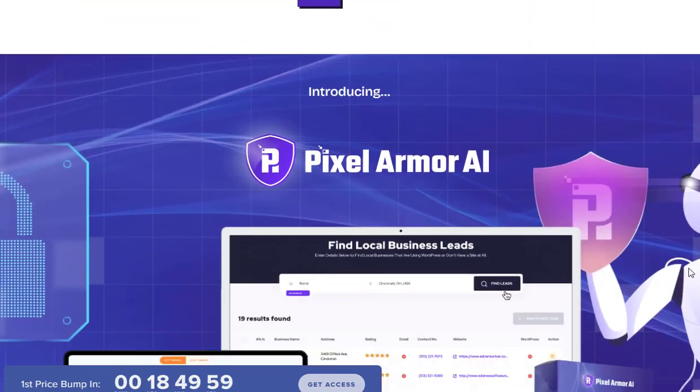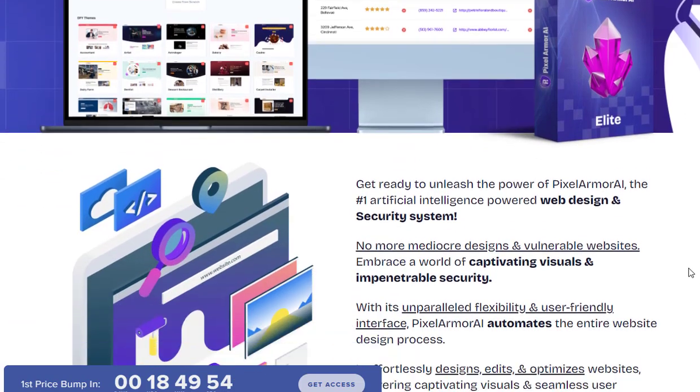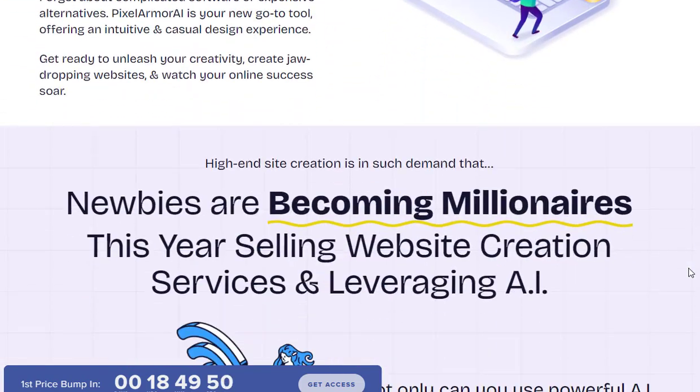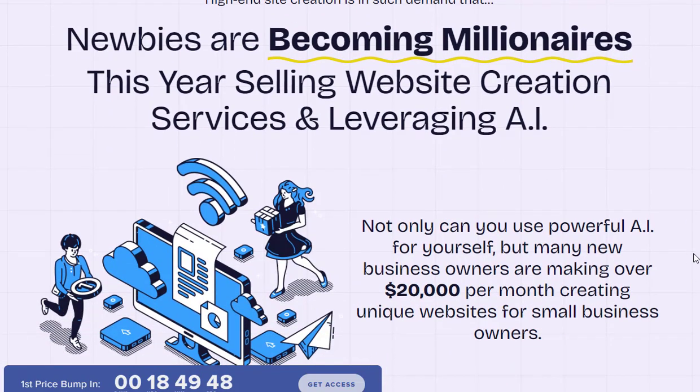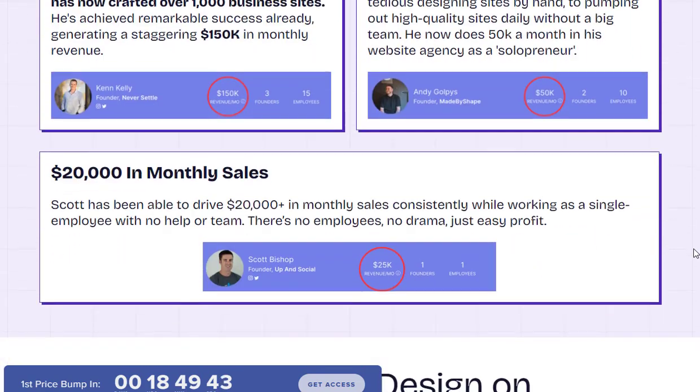Pixel Armor AI takes website creation to the next level by automatically generating optimized content, images, and videos for your site using AI technology. With Pixel Armor AI, you can build secure, high-converting websites faster without compromising on quality and aesthetics.